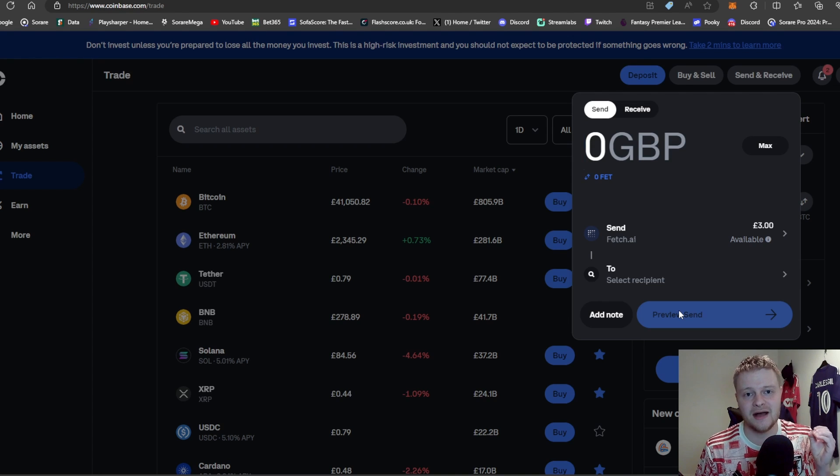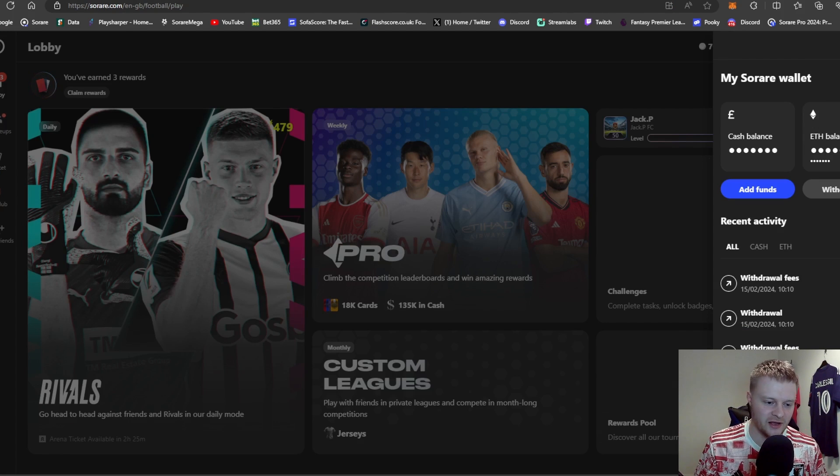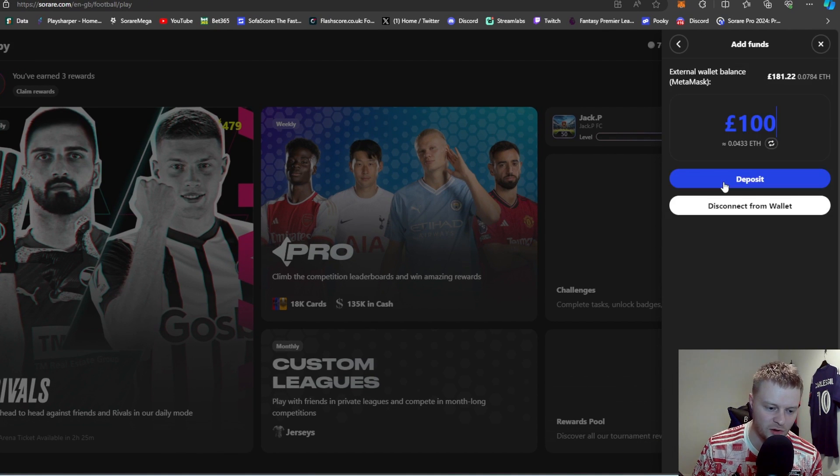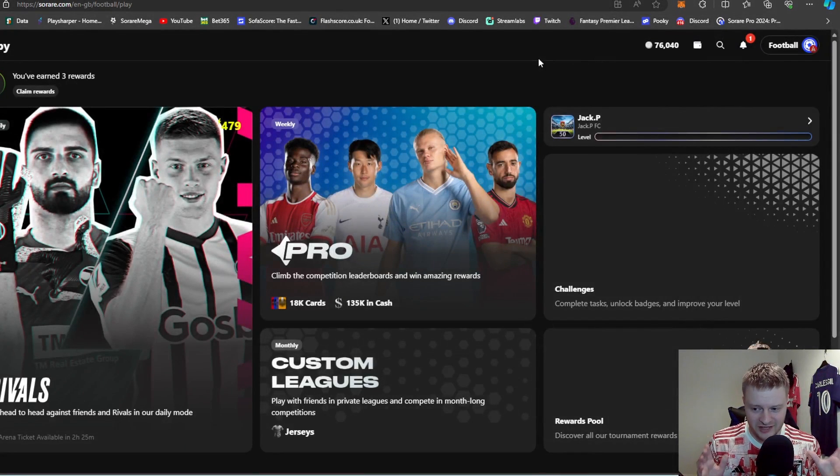The final step is heading over to Sorare. Click on your wallet, Add Funds, Add Ethereum, then Add from an ETH wallet. Connect your MetaMask to Sorare — it's all legit. You'll see your external wallet balance with whatever amount you have, and you simply press Deposit and you're sorted. It might take a bit longer if you haven't done this before, but just connect your MetaMask wallet to Sorare and it should show up.